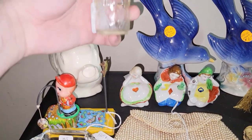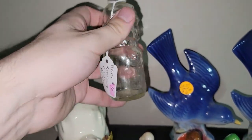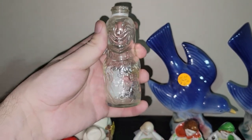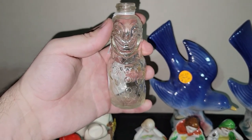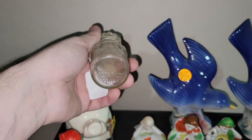I absolutely love this and snatched it immediately — it's a Brockway glass clown bottle. I paid $3 for it. It's missing the lid but I still love it regardless. I love clowns, folks — some of them are a little bit creepy, but some of them I don't mind.